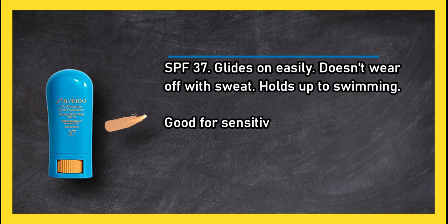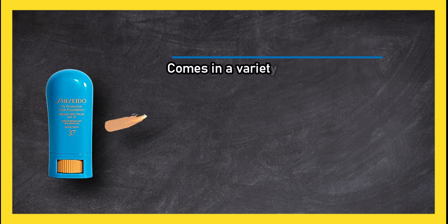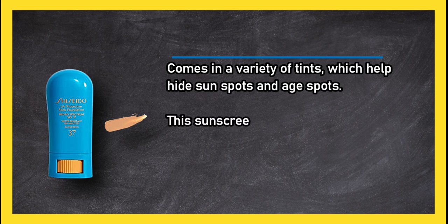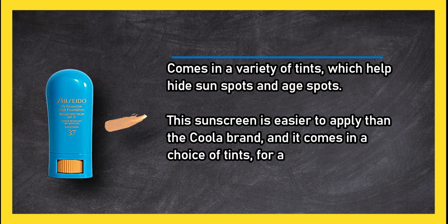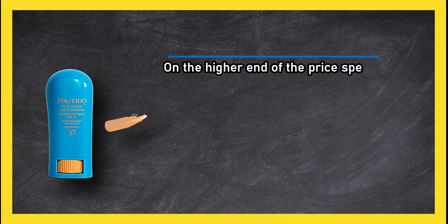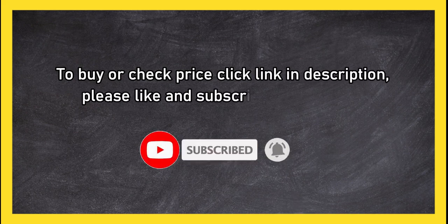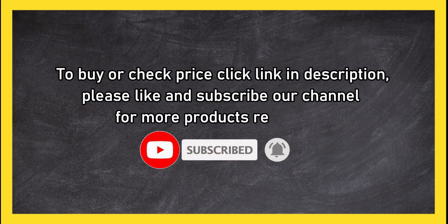At number one: Shiseido Sun Protection Stick Foundation SPF 37. Glides on easily, doesn't wear off with sweat, holds up to swimming. Good for sensitive skin with skin-friendly ingredients. Comes in a variety of tints which help hide sun spots and age spots. This sunscreen is easier to apply than the Cooler brand and comes in a choice of tints for a more finished look. It is on the higher end of the price spectrum. To buy or check price, click the link in the description. Please like and subscribe to our channel for more product reviews.